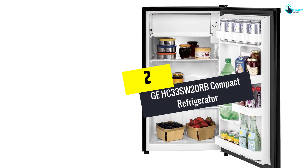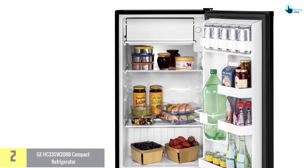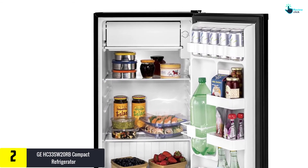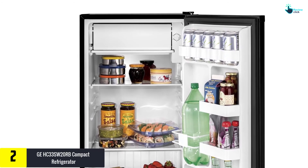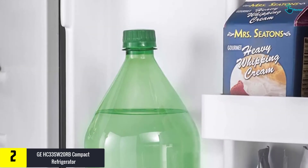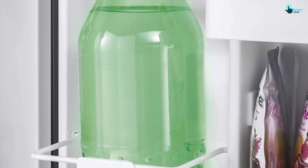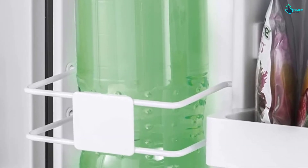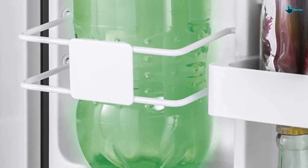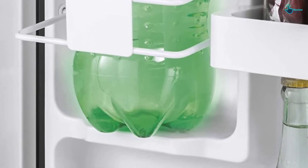At number 2, we have the GE HC33 SW20RV Compact Refrigerator. Made with top-quality stainless steel, this next product is another best option. With an enormous 4.5 cubic feet space, all your food items can now be stacked up. People living in hostels, apartments, etc. cannot afford to have a full-length option. So to keep things minimal yet working, this refrigerator is the best of all.